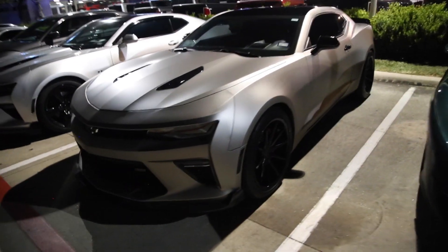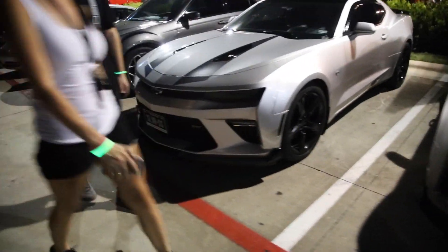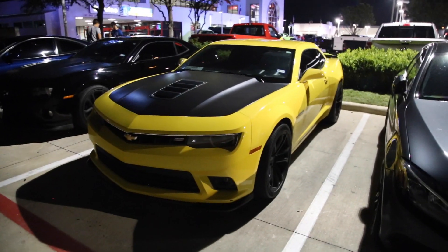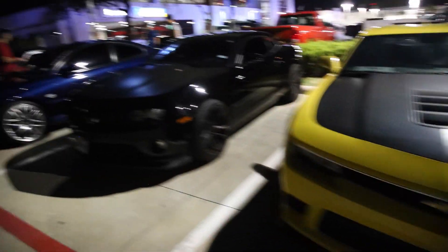We've got this super nice looking C6 Corvette here on the big old bubble tires in the back — very nice. It's them rowdy boys from last time, the ones that did burnouts in the middle of the highway. Very cool. 5th gen SS1LE — another one.